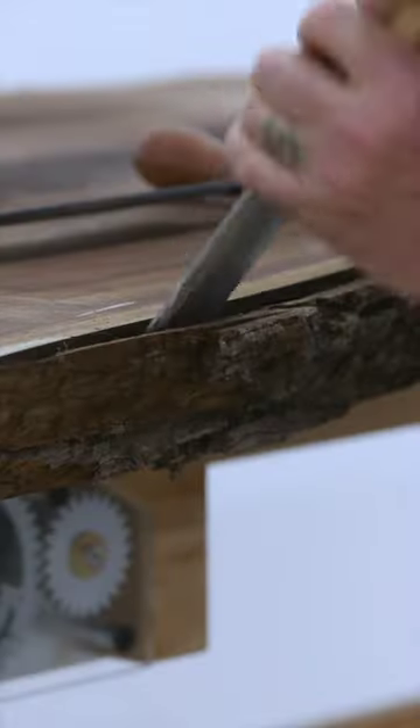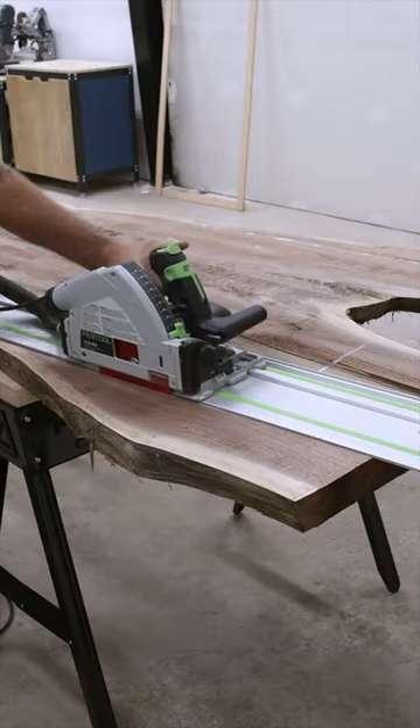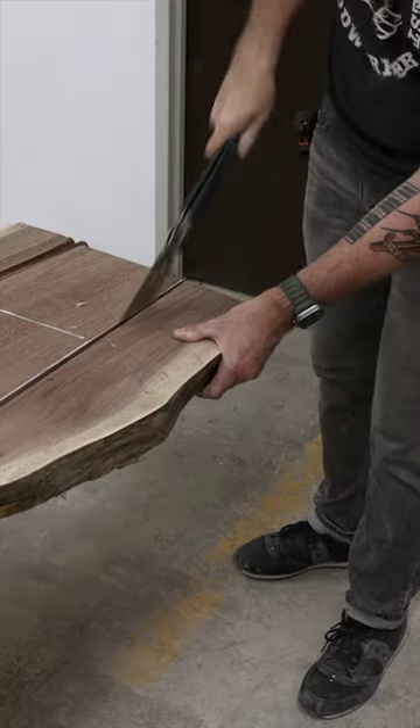I was on the hunt for the perfect live edge slab when I found this black walnut piece, and this is by far the most beautiful piece of wood that I've ever worked with. This video doesn't even do it justice — the color, the grain pattern, the fig ring, they were all so beautiful.